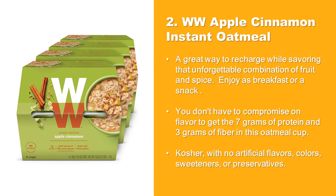At Number 2: Weight Watchers Apple Cinnamon Instant Oatmeal. A great way to recharge while savoring that unforgettable combination of fruit and spice. Enjoy it as breakfast or a snack. You don't have to compromise on flavor to get the 7 grams of protein and 3 grams of fiber in this oatmeal cup. Kosher, with no artificial flavors, colors, sweeteners, or preservatives.